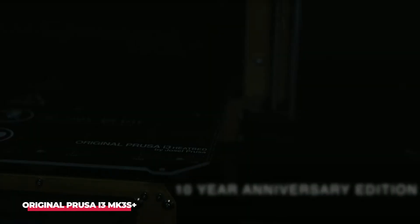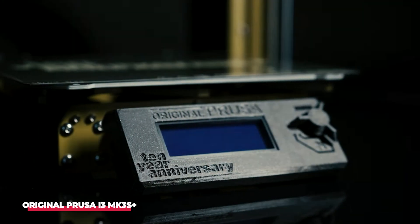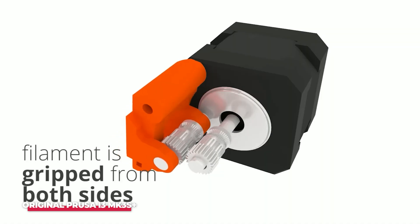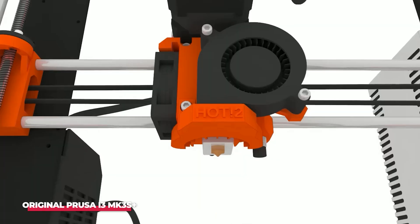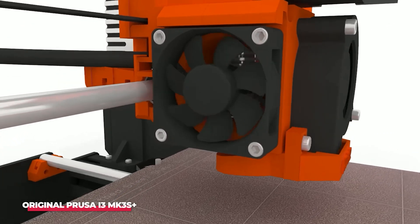With a build volume of 250 x 210 x 210 mm, the MK3S Plus excels in print quality, accommodates third-party materials, and incorporates user-friendly features such as auto calibration, automatic mesh bed leveling, crash detection, an infrared filament sensor, quieter motors, and an array of bug fixes and minor improvements. These enhancements collectively contribute to an enhanced user experience.